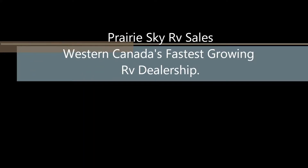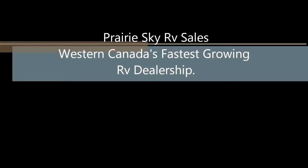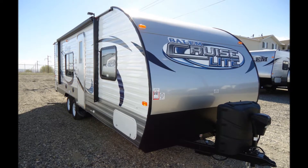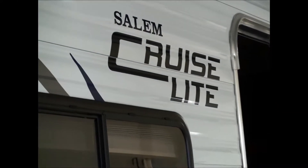Thank you for tuning into Prairie Sky RV, Western Canada's fastest growing RV dealership. Here's a bunk model that's sure to please — it's the Salem Cruise Light 261BHXL. Let's take a minute and go through this great little RV.